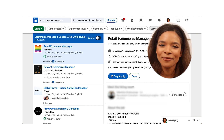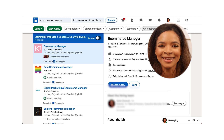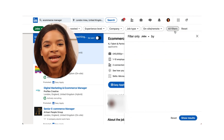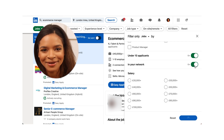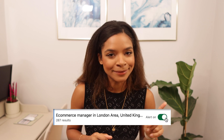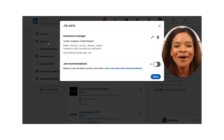Did you know you can also add a filter for Easy Apply? This will allow you to apply without having to leave LinkedIn. You can also add roles that have received under 10 candidates or roles posted by your network — these are extremely handy filters. Once you're done with all your filters, you can just turn your job alerts on. On your job alerts dashboard, you can decide how and how often you get these alerts.